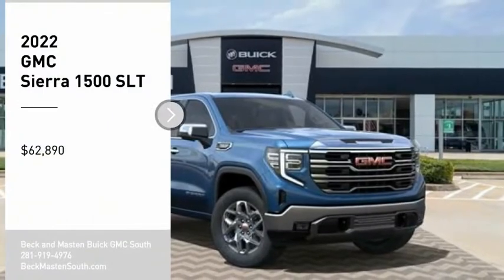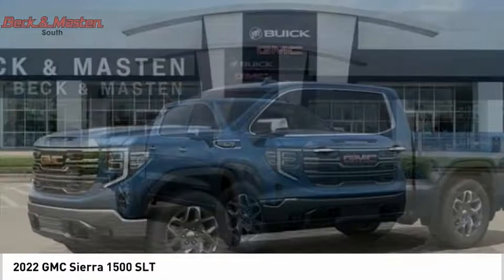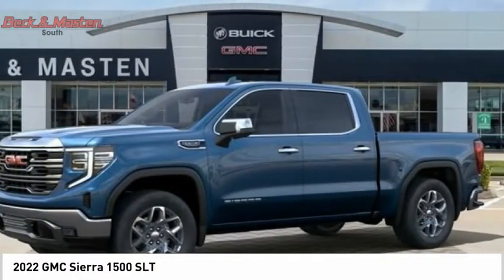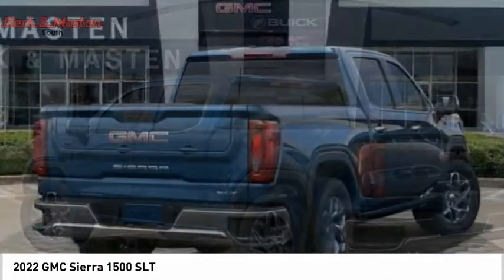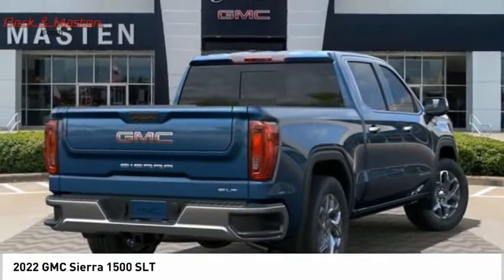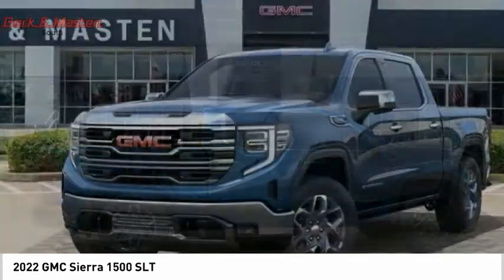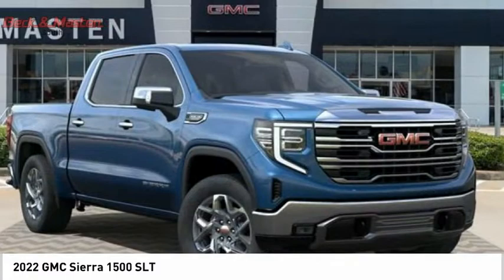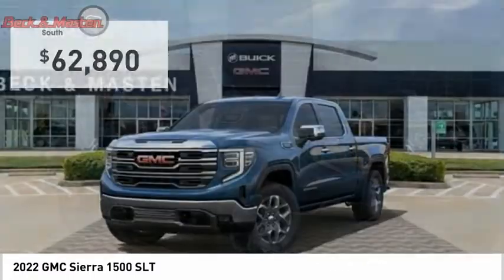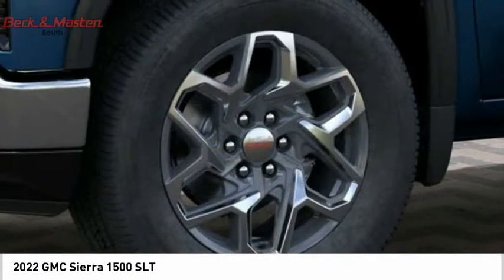We are pleased to show you the 2022 Sierra 1500. The GMC Sierra is a full-size pickup with all the functionality you could expect. With multiple trim levels, the GMC Sierra provides a wide range of features for you to enjoy. Power and advanced technology can both be found in this fantastic truck, and it is priced below $65,000. Here are some of this vehicle's great options.